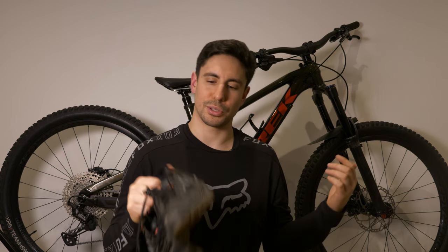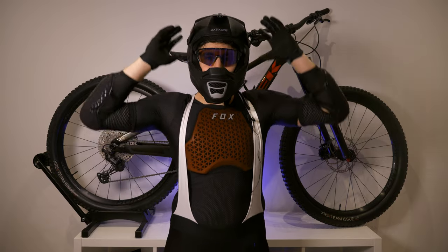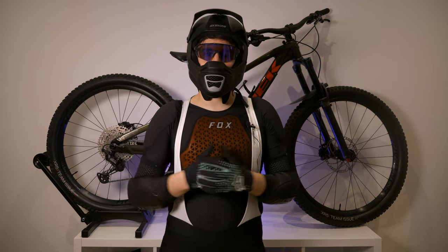You can get waterproof shoes, but I'd personally wear waterproof socks because then the shoes drain and dry out really quickly compared to waterproof shoes. So yeah, that's a list of all the protective gear I wear when I go mountain biking.